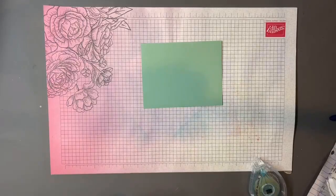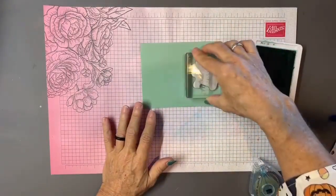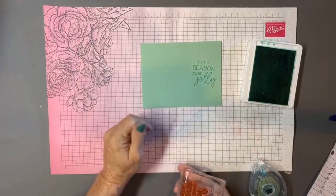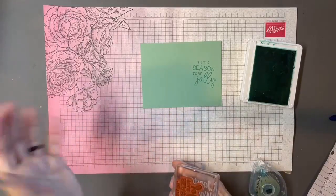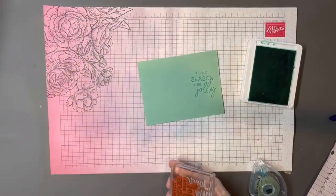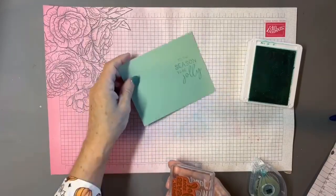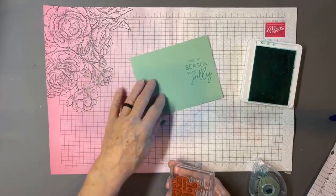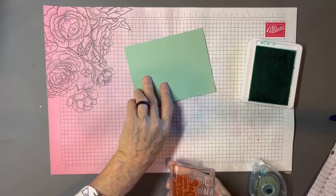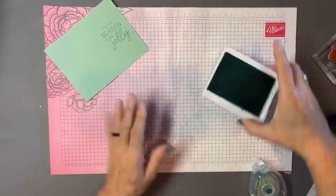A great trick with Stampin' Up cardstock is that it's dyed the whole way through, making it double-sided. A lot of people stamp on one side, make a mistake, and throw it out — but Stampin' Up cardstock is magically double-sided. The only exception is if you're using a really dark ink on Basic White or Very Vanilla, where the darker inks may show through to the other side.